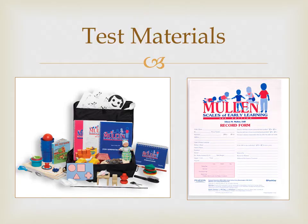The materials provided in this test kit include the manual, administration book, stimulus book, record form, and various toys and objects.